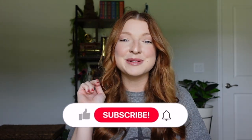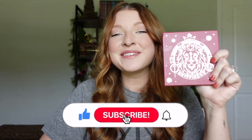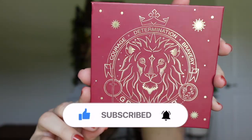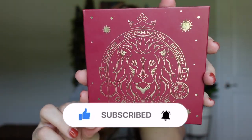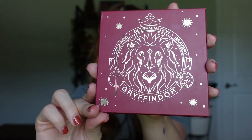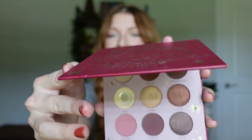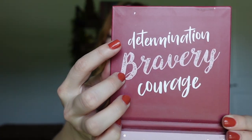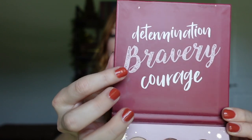For item number one I've got this Gryffindor eyeshadow palette from Ulta. It's in a really gorgeous maroon color with pretty gold detailing that outlines a lion for Gryffindor. Inside you can see the traits for Gryffindor: determination, bravery, and courage.